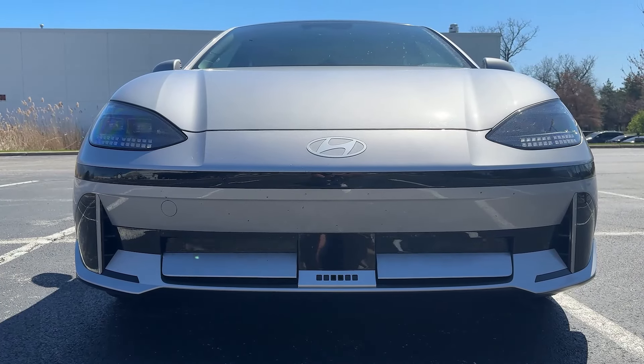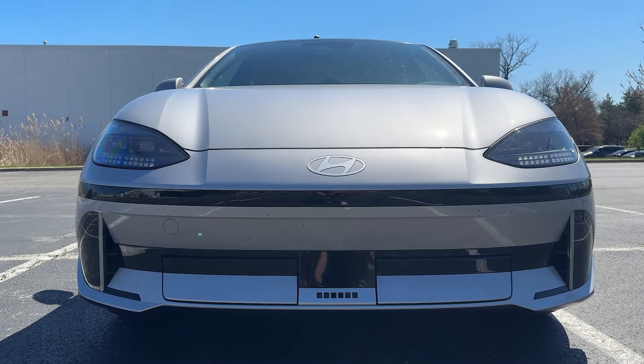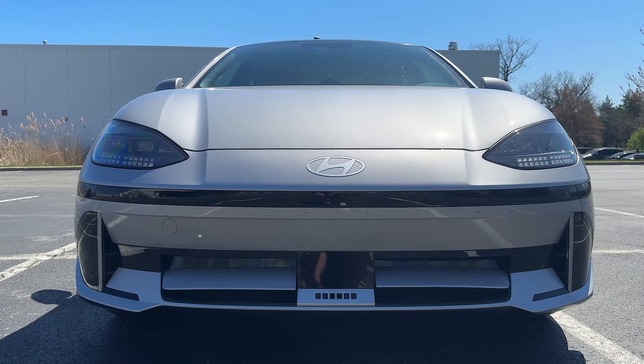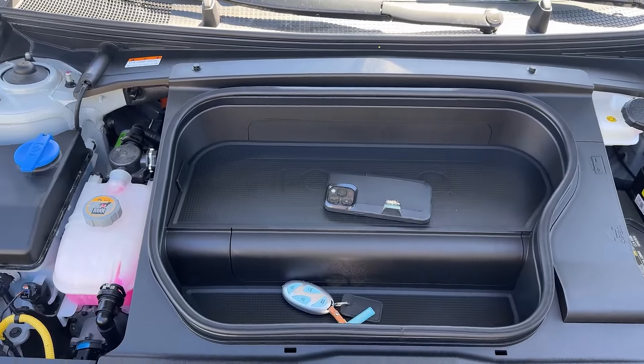One of the coolest design elements of this car is the active air flaps on the front. It's got these flaps that open and close — if the car needs to cool off, they open to allow air flow to the radiators; if it doesn't, they close and the car is extremely aerodynamic. You'd never notice it because you can't really see it and the car doesn't tell you whether it's open or closed, but it's a cool feature. One concern is more moving parts means more potential to break, however this car has a really good warranty — 100,000 miles on the battery and up to 60,000 miles for anything else inside and outside the car.